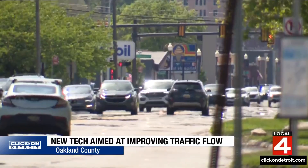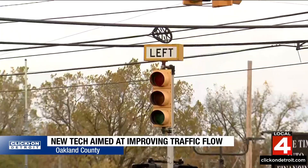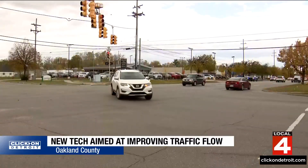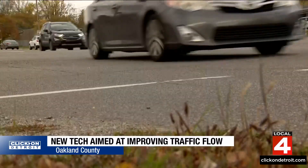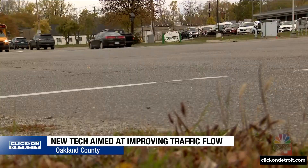New technology developed by researchers at the University of Michigan is changing the way traffic lights are retimed. It's a process that usually requires counties to manually count traffic or install equipment at each intersection. But a new system being rolled out in Oakland County relies solely on vehicle GPS data.